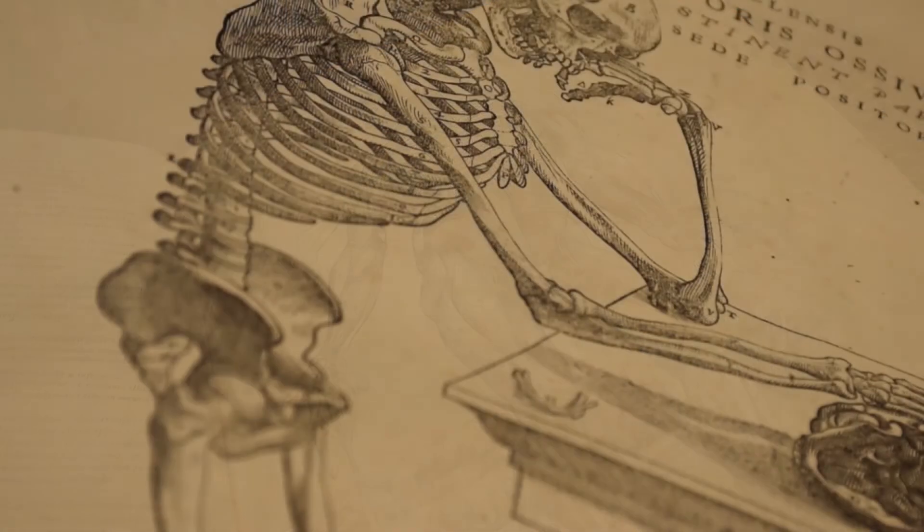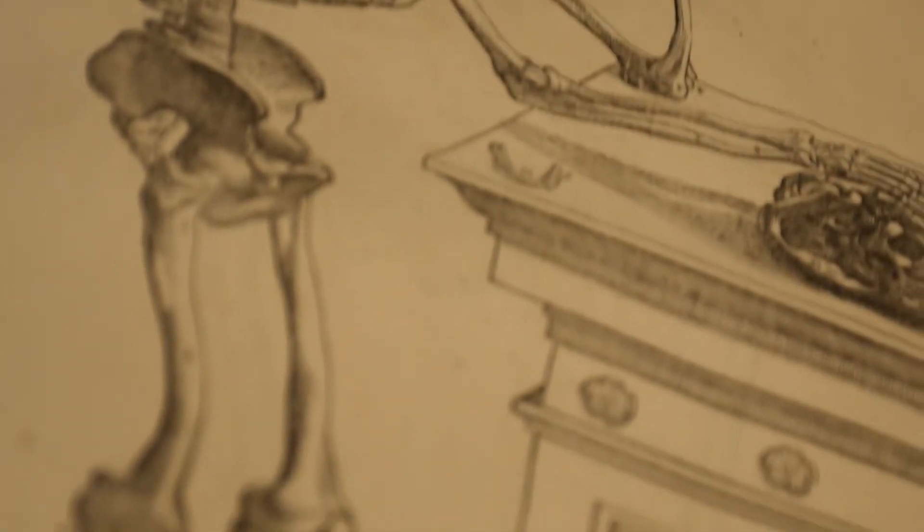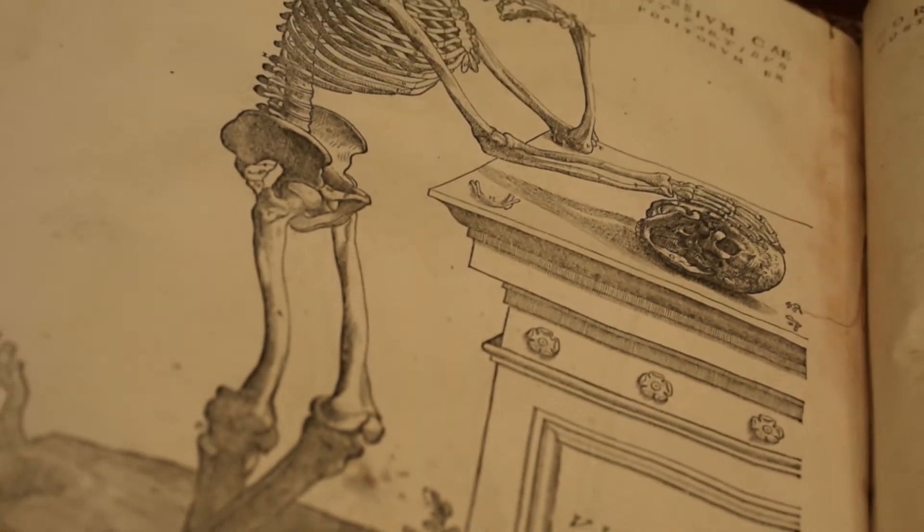Vesalius had the work published at the age of 28, taking great pains to ensure its quality, and dedicated it to Charles V, the Holy Roman Emperor.